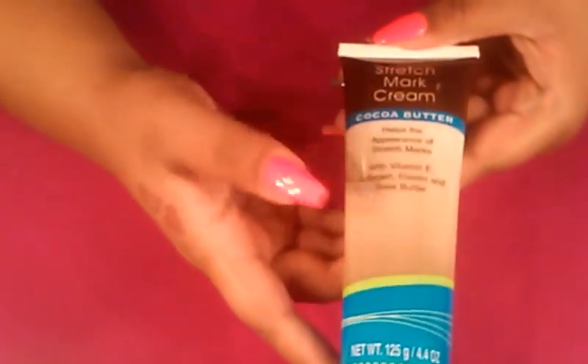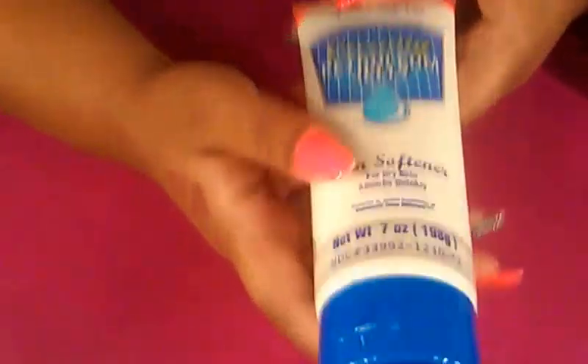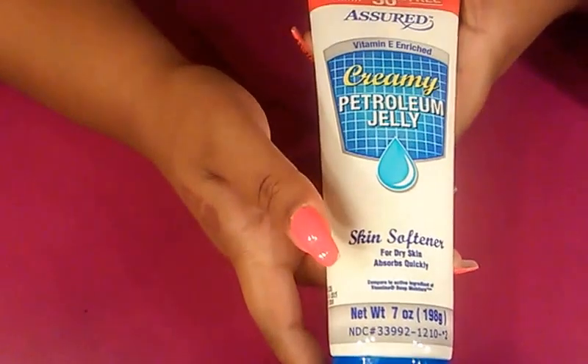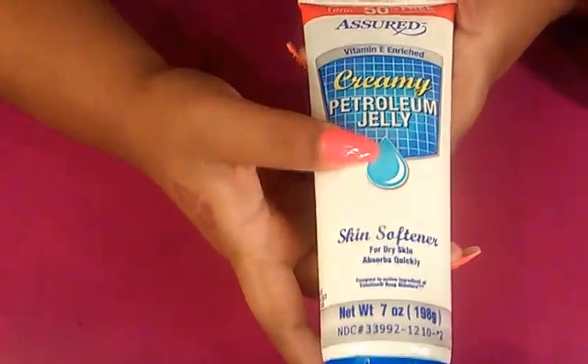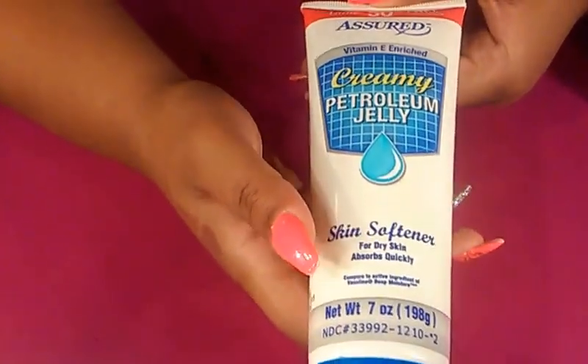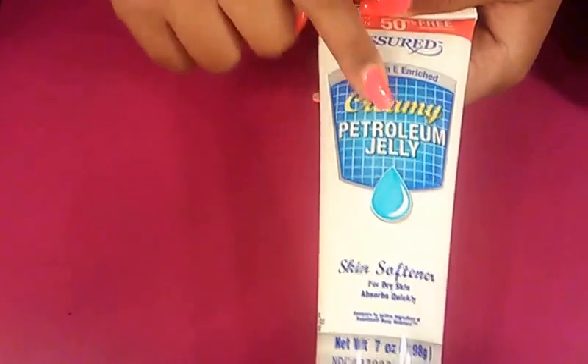I also picked up the Stretch Mark Cream that they came out with. I haven't used this either — I've been saving this to haul for y'all. So if you've used this and it works, let me know; I haven't even opened it at all. This next one is a repurchase for me — I love this lotion. It's like the best thick lotion I have ever found. It's good for really dry feet or dry skin. It's not really greasy but it does the job. I really recommend this lotion.